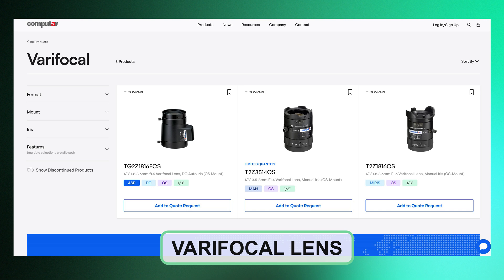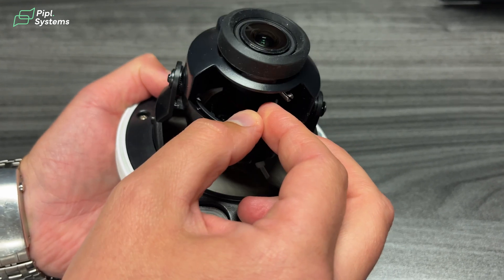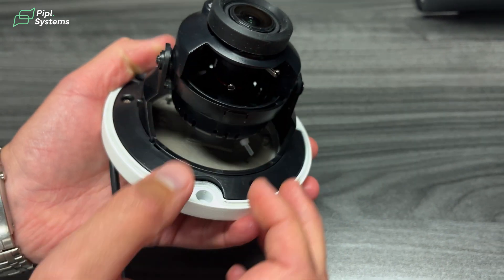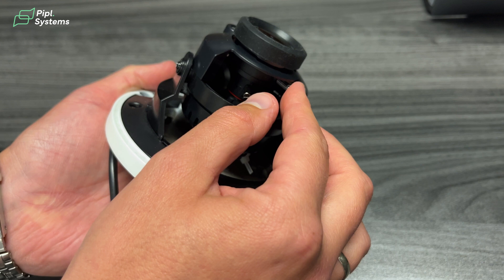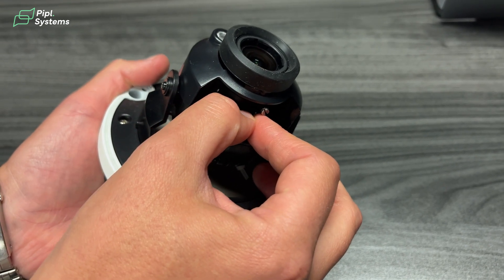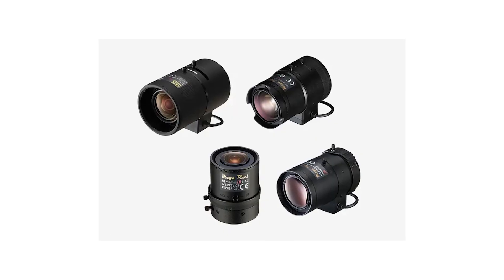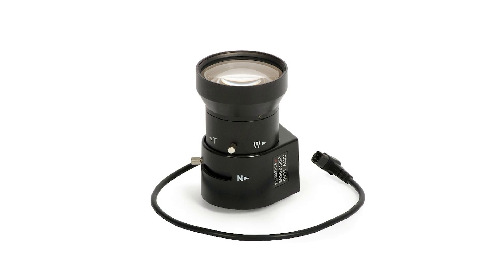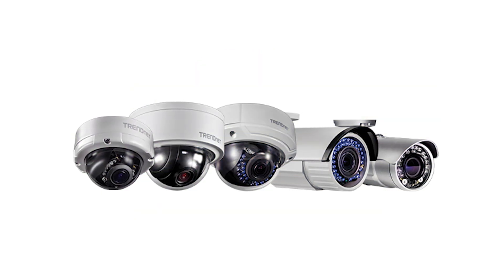The varifocal lens, however, like the name suggests, provides the option to manually adjust the focal length of the lens. A common lens adjustment could be anywhere from 2.8mm to 12mm. This way, when you adjust it, you can either capture more scene in a single frame or less, depending on the position you want. One of the perks of this type of lens is that it can help reduce the number of cameras needed to cover a large area, making it more budget-friendly.